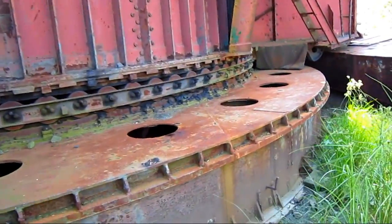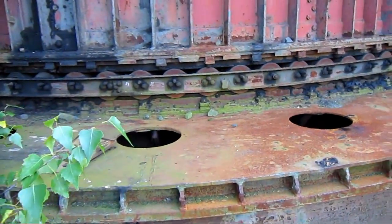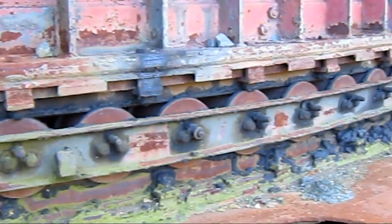Here you can see the tub on the 1150, which measures 44 feet in diameter. And here you can see all the individual rollers that will swing the dragline when it's running.